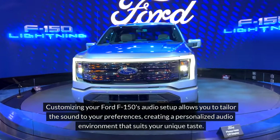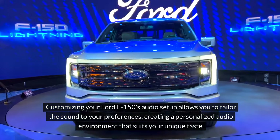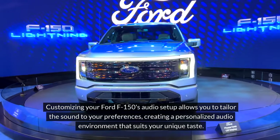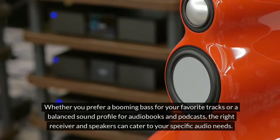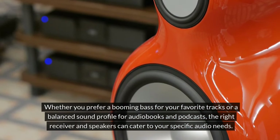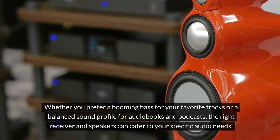Customizing your Ford F-150's audio setup allows you to tailor the sound to your preferences, creating a personalized audio environment that suits your unique taste. Whether you prefer a booming bass for your favorite tracks or a balanced sound profile for audiobooks and podcasts, the right receiver and speakers can cater to your specific audio needs.